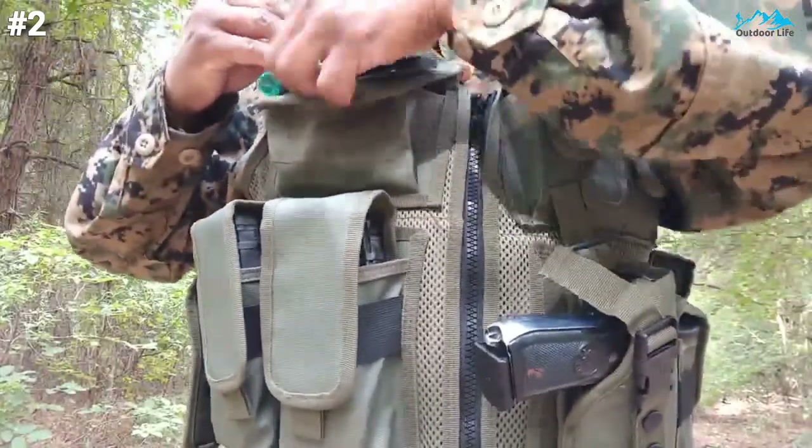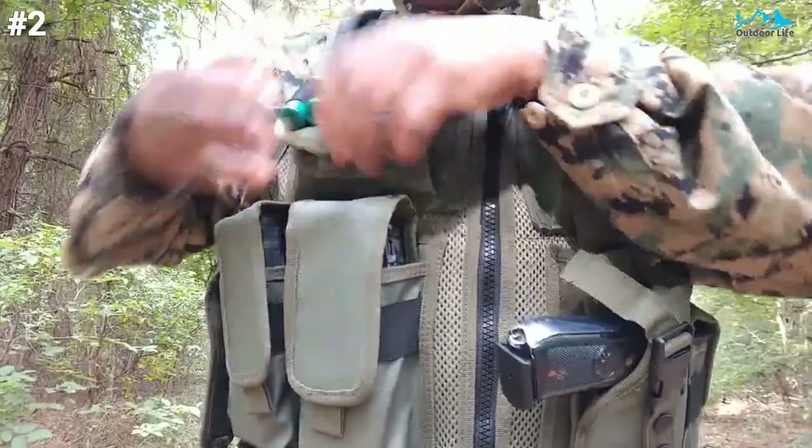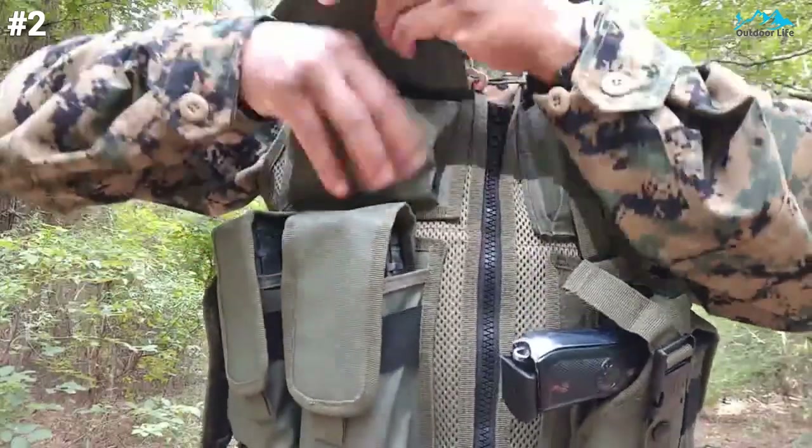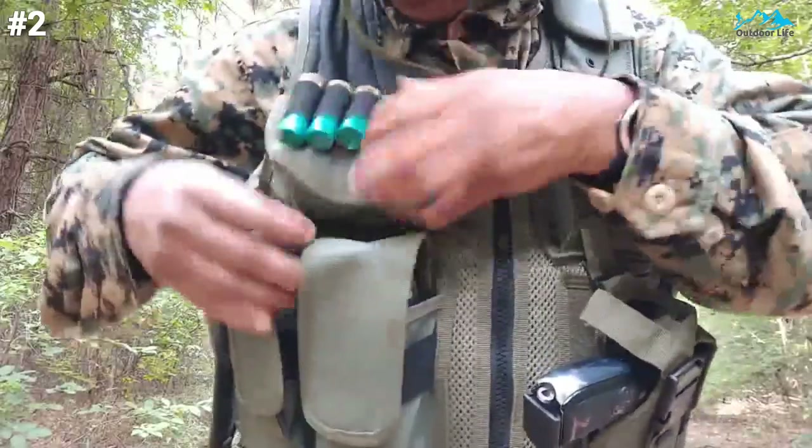Overall, it's probably got a pocket for everything most of us need, and if you're looking for an all-in-one tactical vest this is a good option. But if you want to customize, this isn't the one for you.